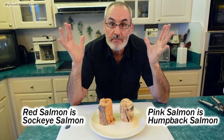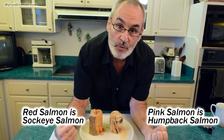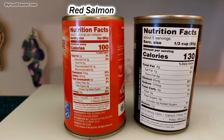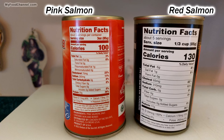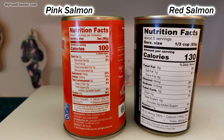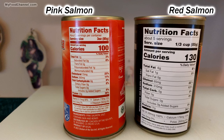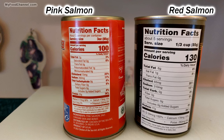They both have the same nutrition that you're going to get from a canned fish. If you're eating your canned fish because you want to eat healthy, you're going to be fine either way. Now the red salmon is a fattier fish — it has more calories and the texture is meatier. The pink salmon has less fat, less calories, and it is a softer fish. But they're both great sources of omega-3s.